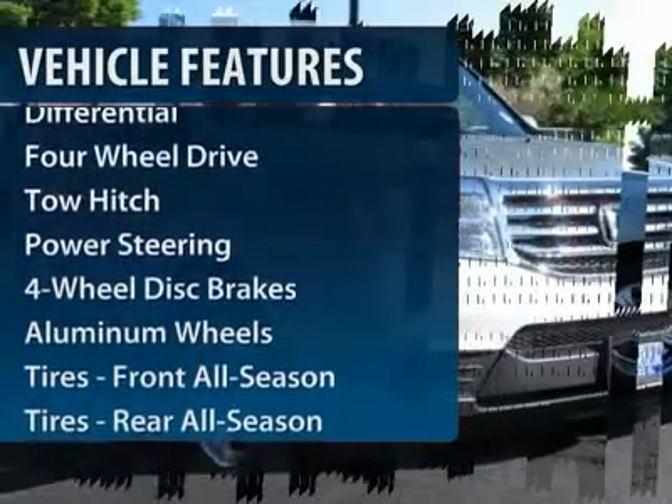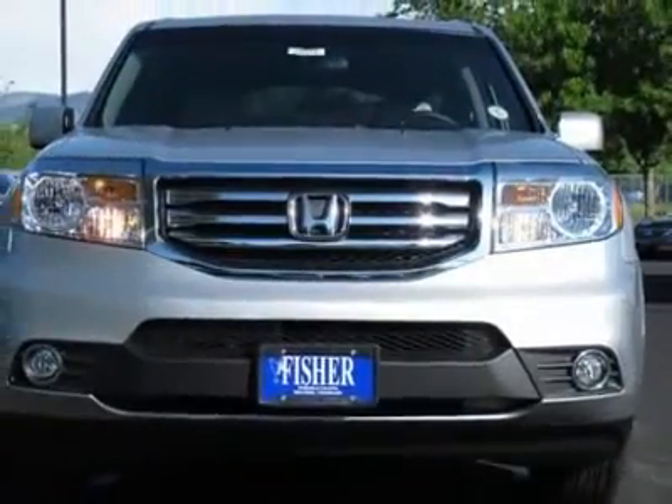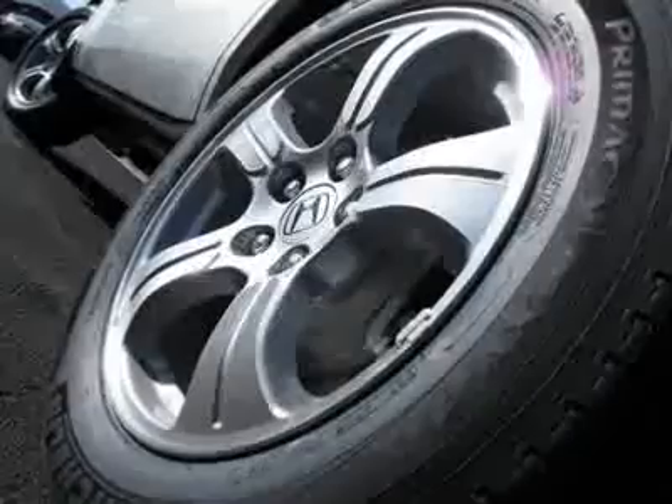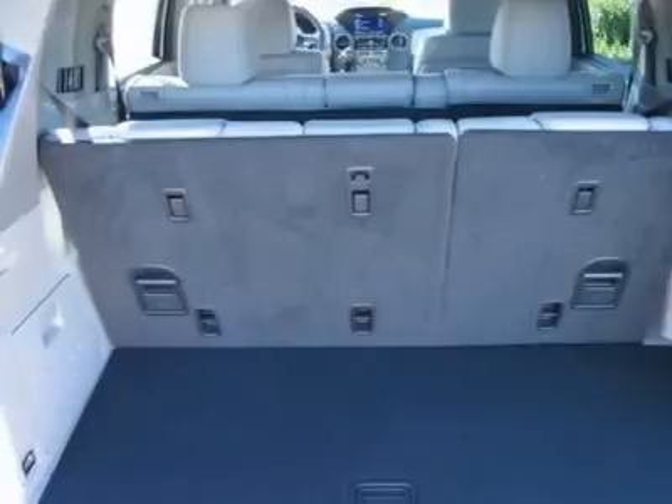Power liftgate. Power passenger seat. Steering wheel audio controls. Tow hitch. Adjustable steering wheel. Power steering. Floor mats. Four-wheel drive. Cruise control. Keyless entry.